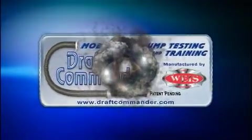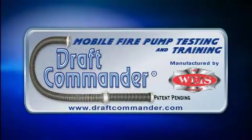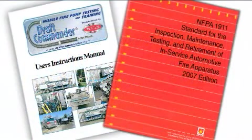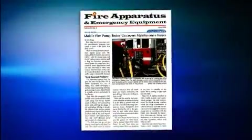The Draft Commander 3000 AT is the first mobile pump testing and training laboratory that allows you to perform a pump service test from draft, as per NFPA 1911, 2007 edition, at any location using clean, clear, and cool water.